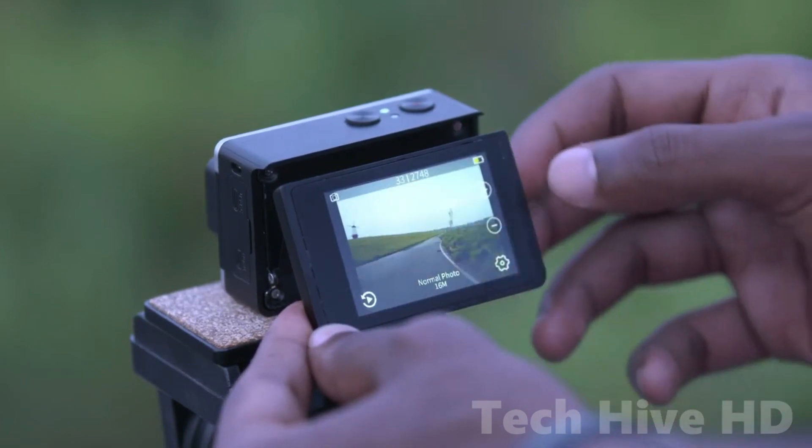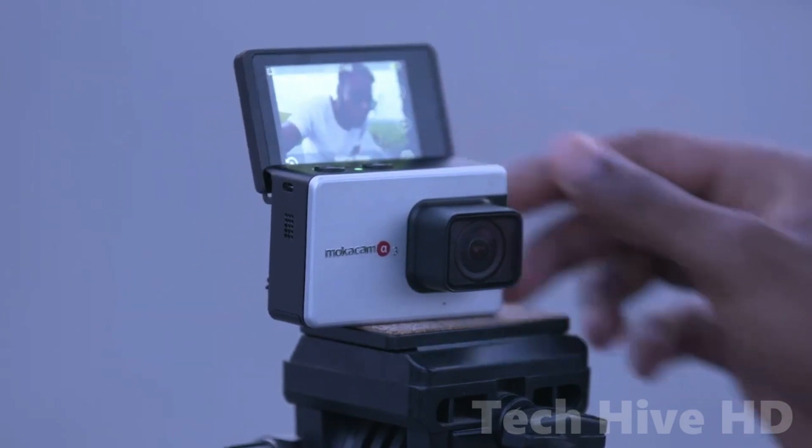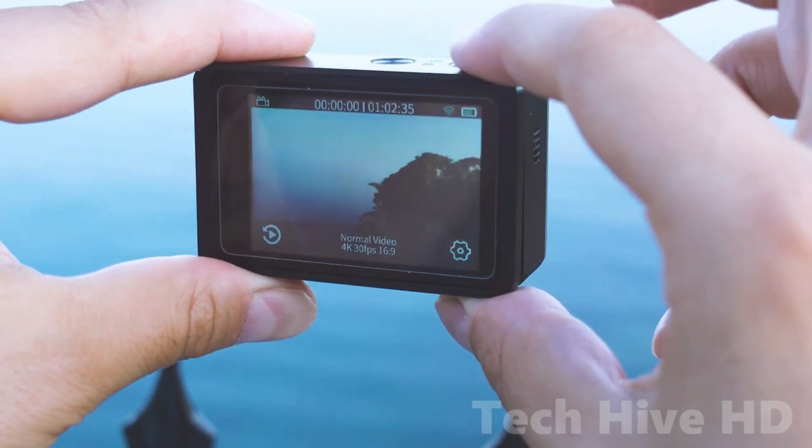So, if you want to take your photography and videography skills to the next level, the MoCam Alpha 3 is the perfect camera for you.